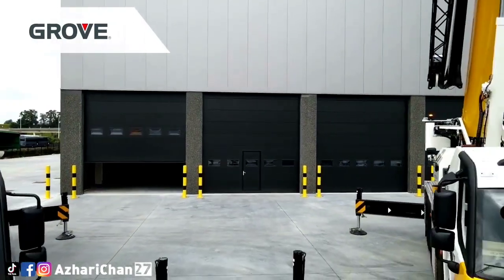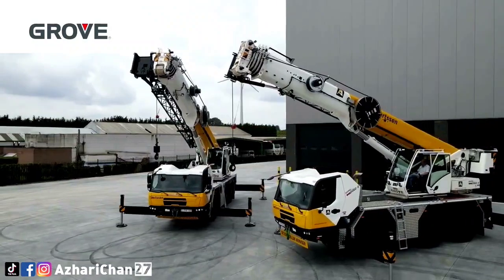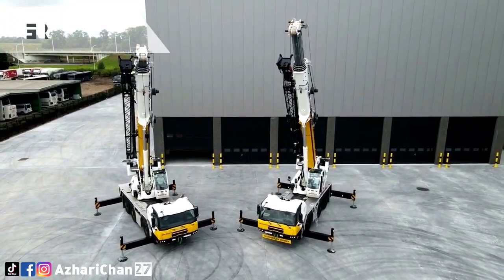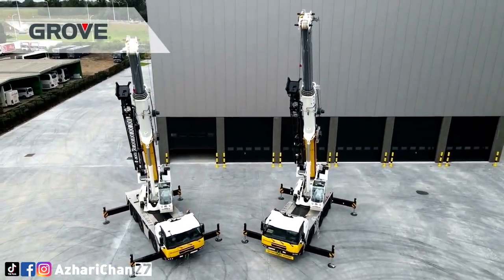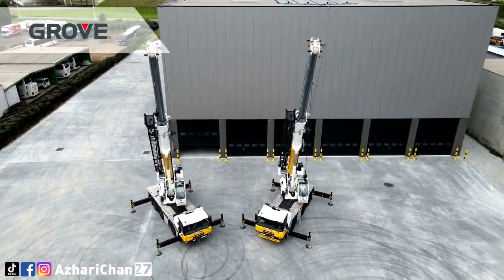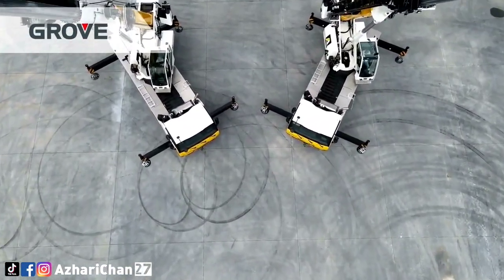The GMK3060L has an intuitive and user-friendly crane control system, CCS, with boom configurator for quick erection and jog dial for easy input. Additional counterweight provides improved load capacities and outstanding taxi configuration. The state-of-the-art Euromot 5 Tier 4 final engine delivers reduced fuel consumption, and the GMK3060L offers the best taxi load charts in its class to increase profitability.